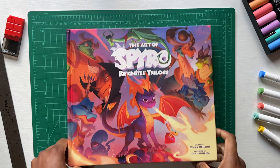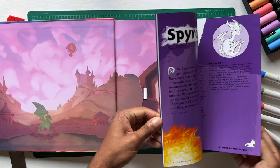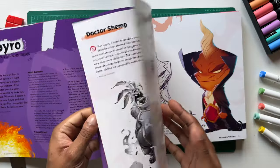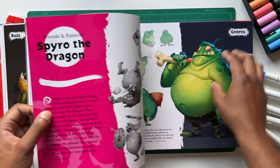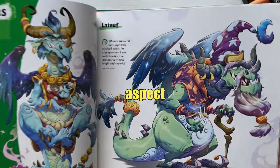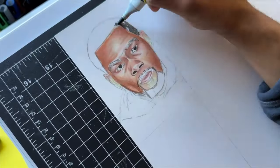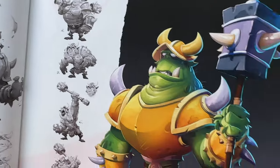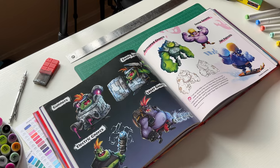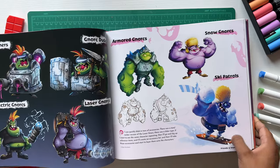First art book on the list is the Art of Spyro Reignited Trilogy video game art book. I never actually played this game or any Spyro game that I can remember, but I saw this art book on another channel and I had to grab it. I love the fantasy, mystical, and light-hearted aspect of the characters and environments. I normally only draw humans, which is in contrast to this book filled with creature art like dragons and fantasy villains, but I still learned a lot — especially seeing how the artists portray exaggerated expression and personality to give their characters more life.